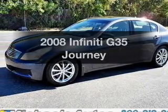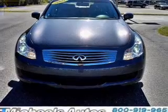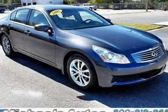Introducing the 2008 Infiniti G35. This is the set of wheels you've been looking for, with a solid six cylinder engine that responds smoothly to its five speed automatic transmission.